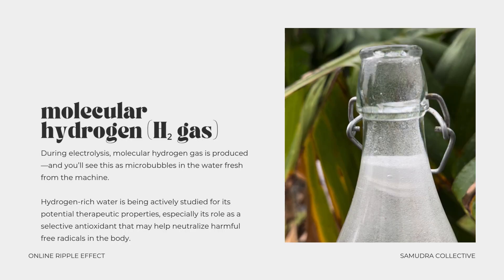Next, we have molecular hydrogen. During electrolysis, molecular hydrogen gas is produced — you'll see this as the microbubbles in the fresh water from the machine. Hydrogen-rich water is being actively studied for its potential therapeutic properties, especially its role as a selective antioxidant that may help neutralize harmful free radicals in the body. The research is still just beginning. Scientists are only starting to uncover the incredible potential of this molecule, and it's an exciting space to be watching and even more exciting to be experiencing firsthand.